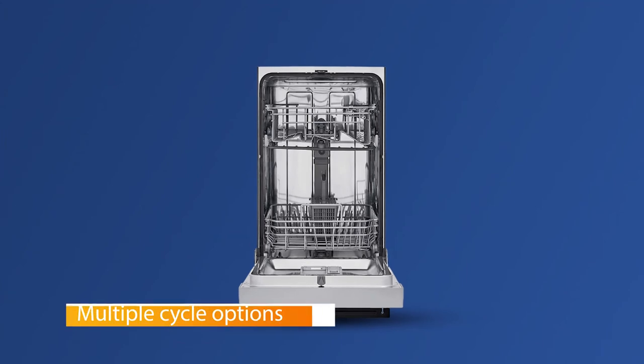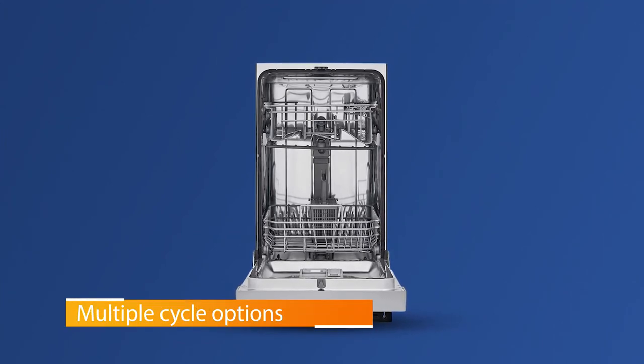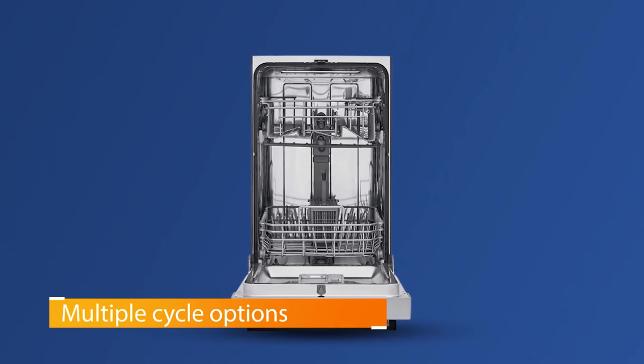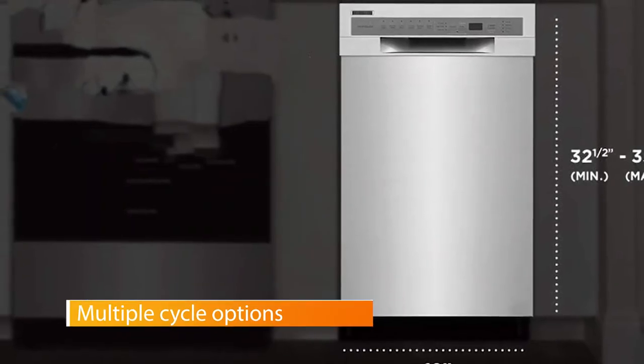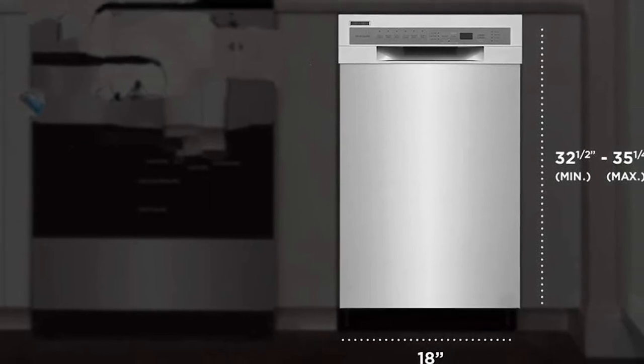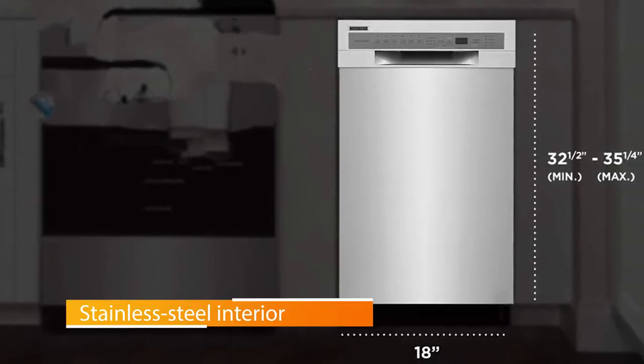Number four: the Frigidaire FFPD1831US dishwasher. Featuring multiple cycle options and a removable self-cleaning filter, the Frigidaire works well for small kitchens without compromising on cleaning quality. The dishwasher comes with multiple cycle options including light wash, heavy wash, and energy saver.